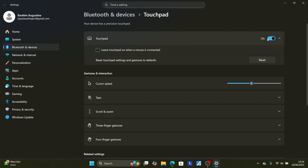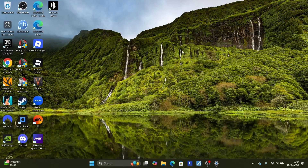You can either choose to disable the touchpad completely and use your external mouse, or just uncheck 'Leave touchpad on when mouse is connected' — this is the best option, since your touchpad will be automatically disabled when you connect an external mouse. If the problem persists, it may be a hardware issue with your PC.